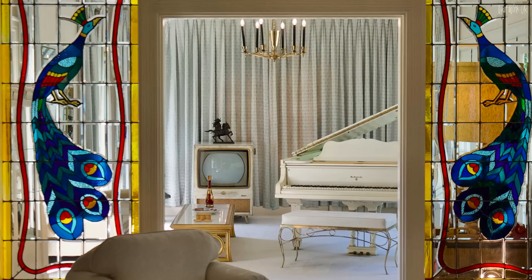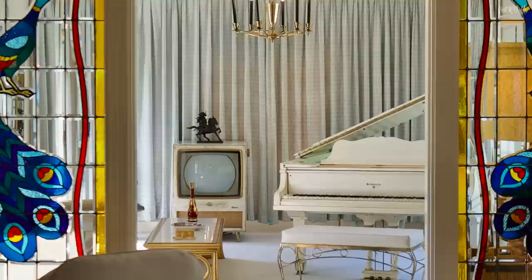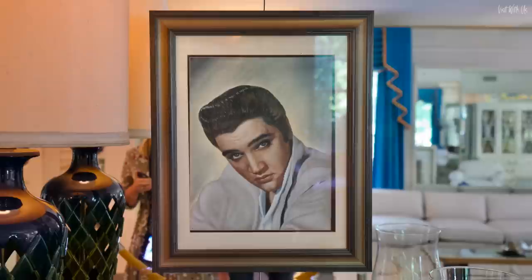Through into the music room is another television set in view beside the grand piano, the very first piano Elvis bought for the mansion in 1957. The painting that hangs in the room was Elvis's last Christmas present from his father Vernon.